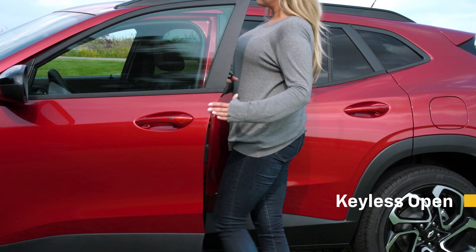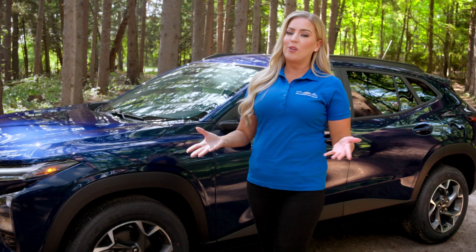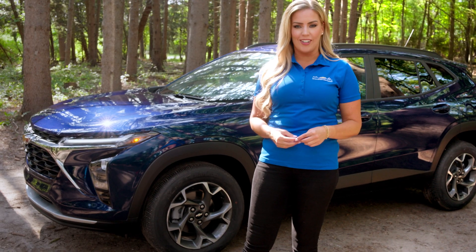Now Trax's beautiful design doesn't just end on the outside. Its bigger, wider interior is also beautiful and smart. First, locking and unlocking your Trax has never been more convenient with Keyless Open. No more digging for your keys when your hands are full — all you need is your key fob on your person and you are good to go.